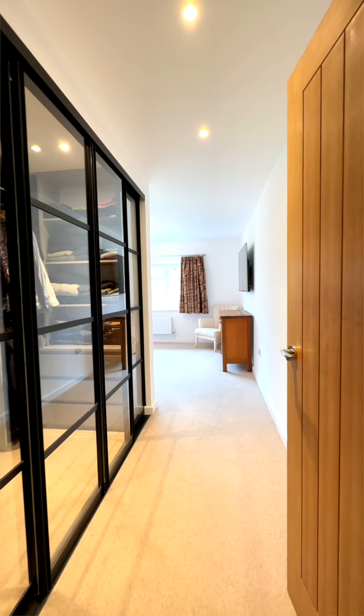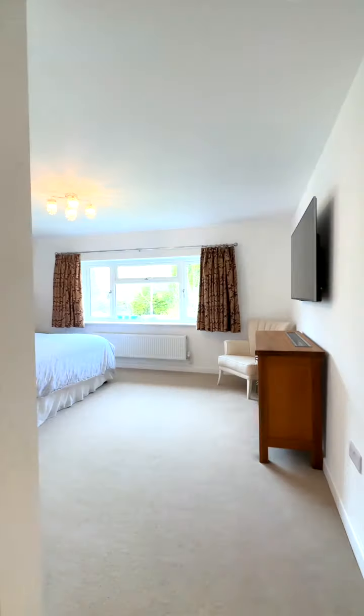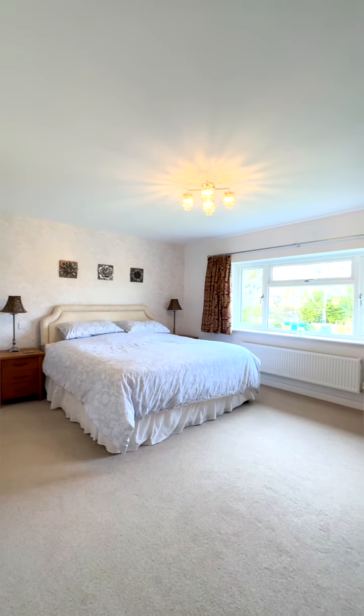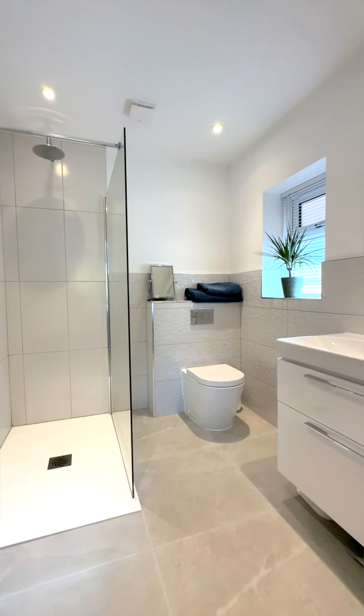The principal bedroom has a lovely feature — a large glass-fronted fitted wardrobe with sliding doors, which is a beautiful first impression as you walk in. The principal bedroom overlooks the rear garden and has a stunning luxury ensuite facility.